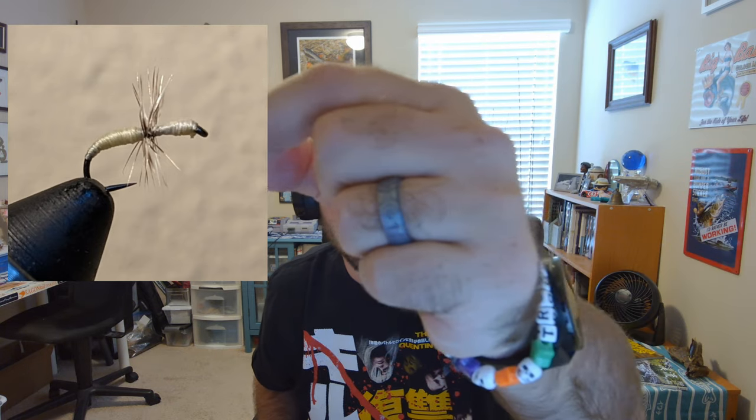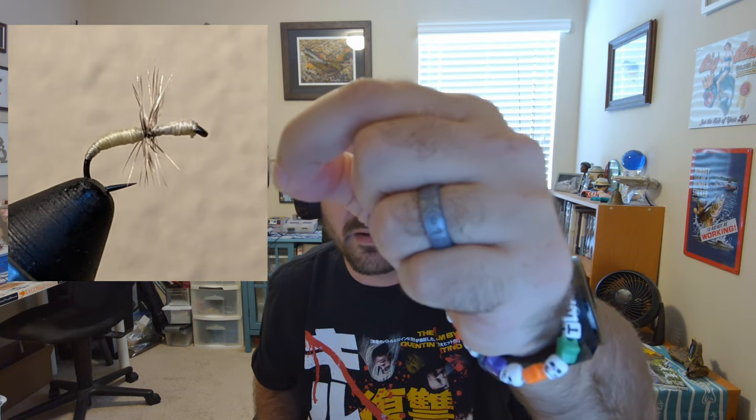Next up I got one from Tim Ellender called the Futsu Cream Kabari — a Futsu with vertical wrapping and a cream body. Holding it up near my shirt against the black background, that one stands out a little bit better than most. I've got a busy background — it's almost like a TGI Fridays of fly fishing.